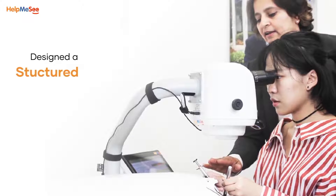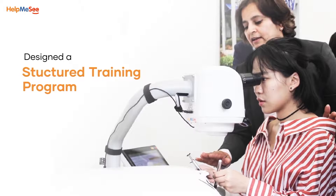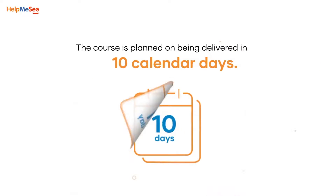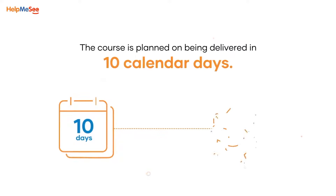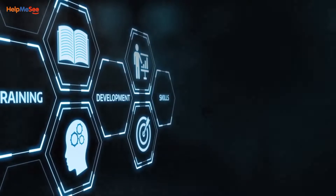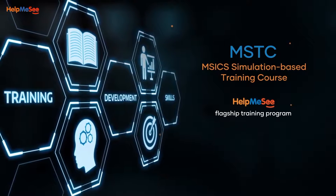Help Me See has designed a structured training program for the complete M6 procedure, known as the M6 Simulation Based Training Course, or MSTC. The course is planned to be delivered in 10 calendar days and consists of four simulation modules, each module mapped to a short training course. Here's a snapshot of MSTC, Help Me See's flagship simulation-based training program on the complete M6 procedure.